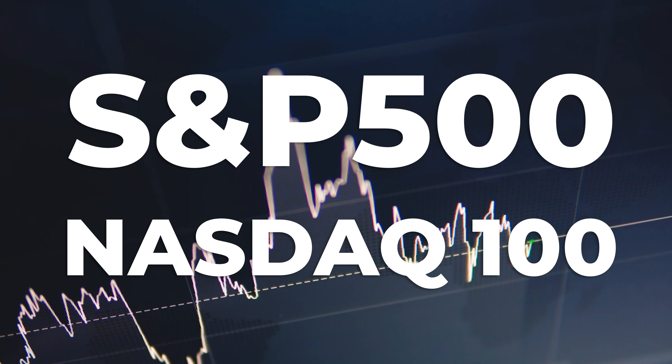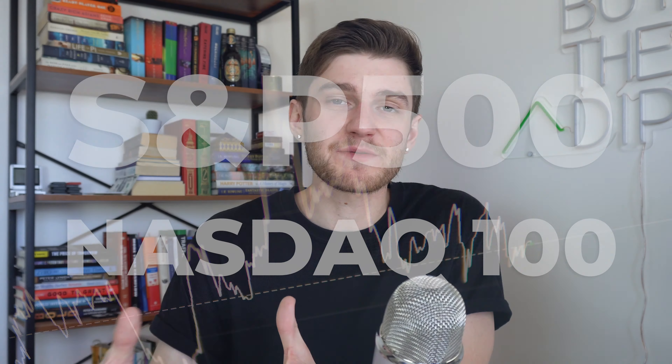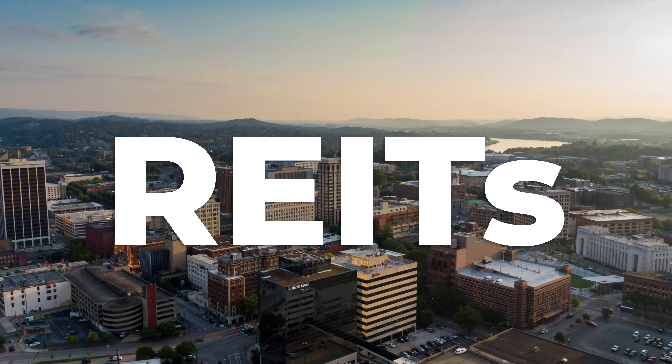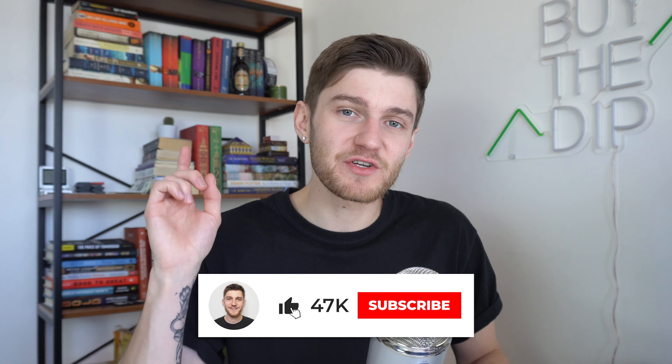Definitely make sure to check out that first video if you haven't already — we covered some broad market ETFs like the S&P 500, NASDAQ 100, and then some more sector specific ETFs like Clean Energy, the ARK ETFs, as well as Canadian REITs. Speaking of real estate investment trusts, I'm working on a full investing in REITs video that should be out over the next couple of weeks, so make sure to turn on the bell notification so that you're notified of that upcoming video.